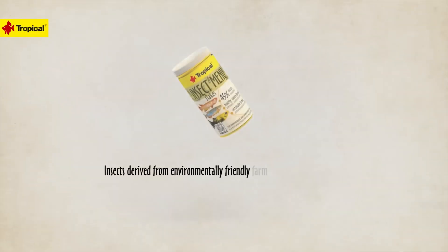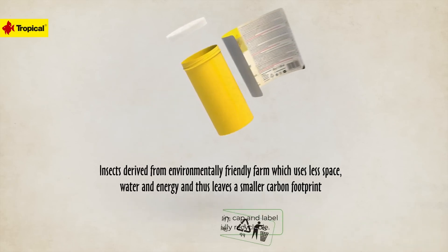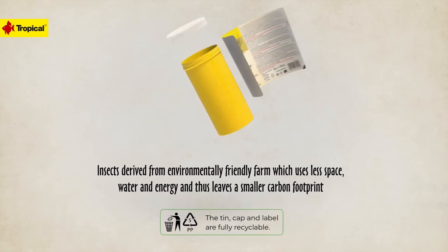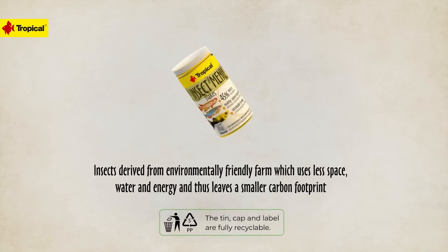Insect farming puts less pressure on environmental resources compared to other livestock — emitting less CO2, requiring less water and land than traditional livestock. Insects also turn feed into protein more efficiently.